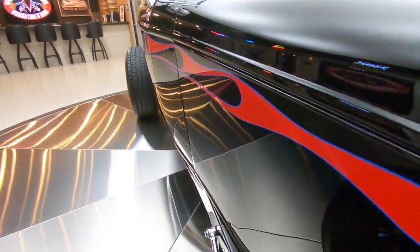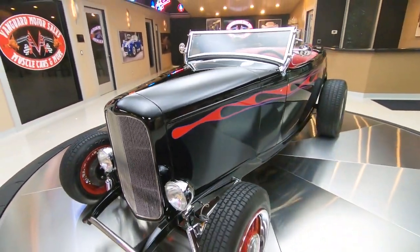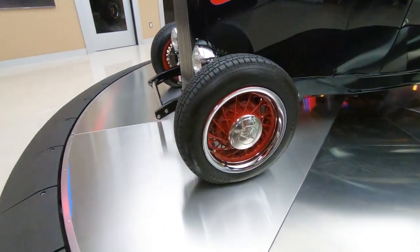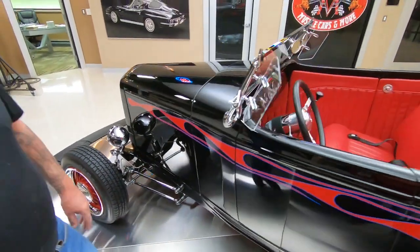Look at those flames. You want to talk about cool? This thing looks like it's going a million miles an hour sitting right here in the showroom. It's got great looking vintage wire wheels on it. Just love those. Of course, custom frame, all brand new.